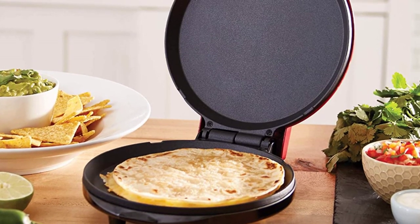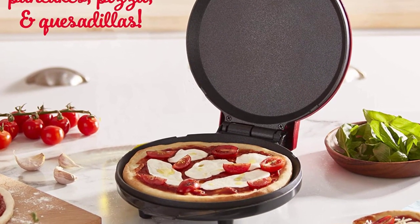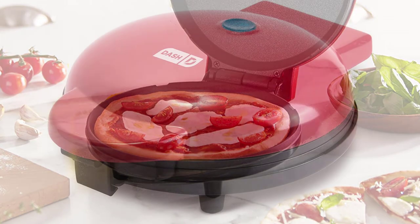I tried to make the list based on their popularity, quality, price, durability, user opinions and more. If you need more information about these products, please check the link in the description section below.